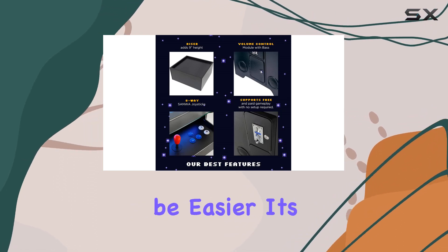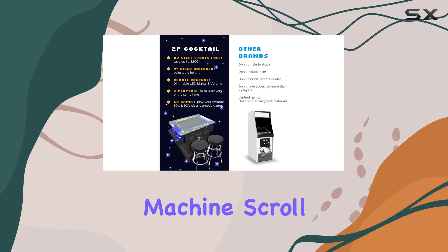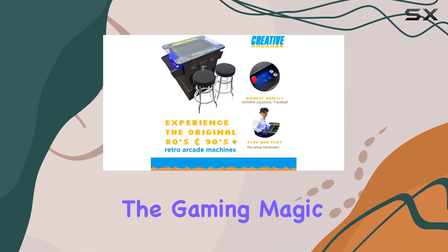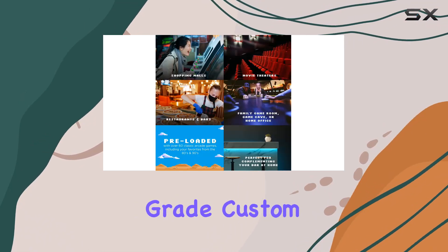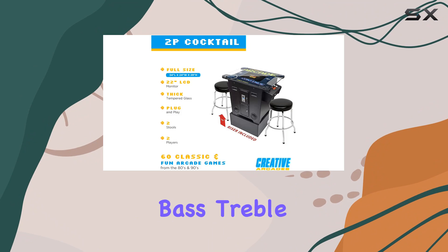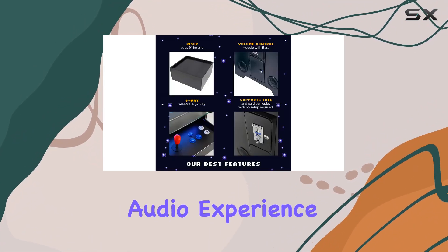Setting up couldn't be easier — it's a true plug-and-play experience. Just plug in the machine, scroll through the extensive game list, and let the gaming magic begin. And here's a neat touch: the commercial-grade custom volume control module with bass, treble, and balance, all neatly tucked inside the cabinet for that perfect audio experience.